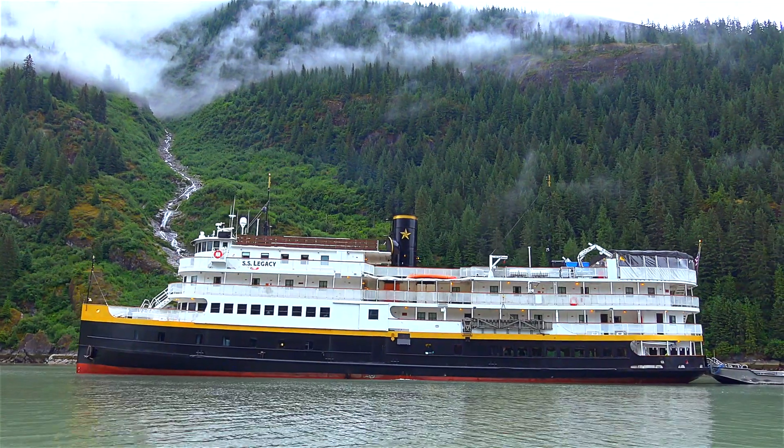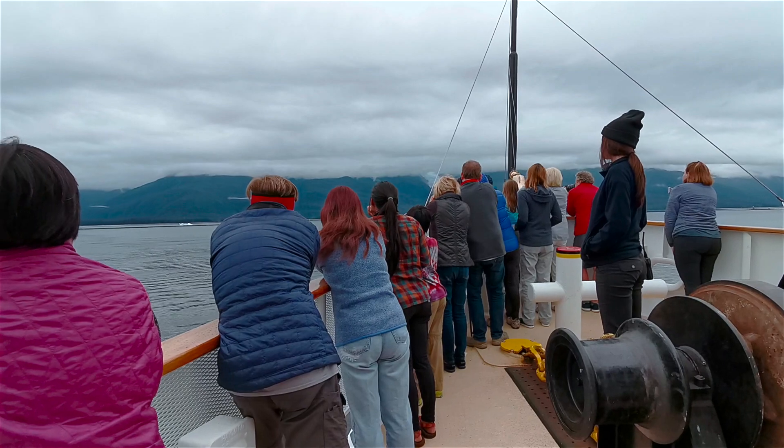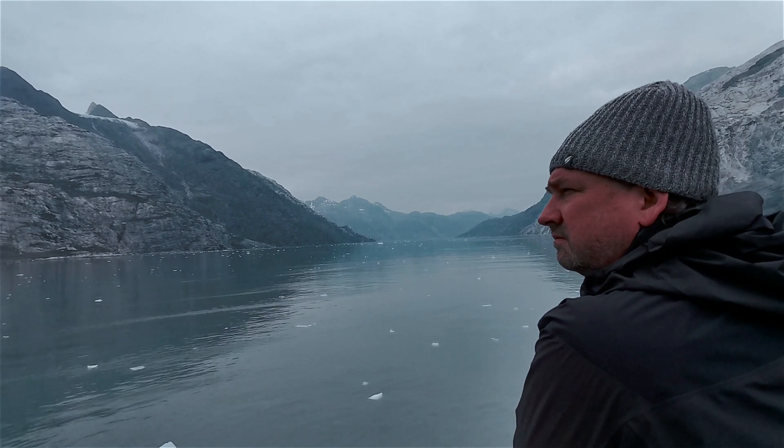There are many advantages to taking an uncruise because it is a small ship and there's only a maximum of 80 passengers. Many of the uncruises even have less. The great thing about it in Alaska is that you can get into a lot of places that other big cruise ships can't go.